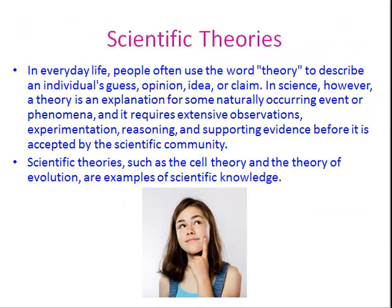In everyday life, people often use the word theory to describe an individual's guess, opinion, idea, or claim. In science, however, a theory is an explanation for some naturally occurring event or phenomena, and it requires extensive observations, experimentation, reasoning, and supporting evidence before it is accepted by the scientific community. Scientific theories such as the cell theory and the theory of evolution are examples of scientific knowledge.